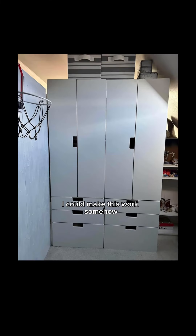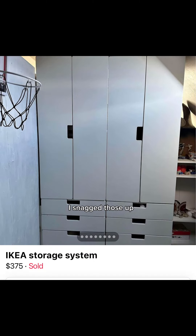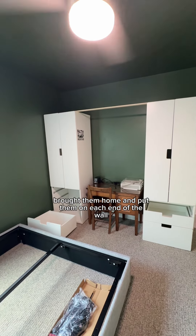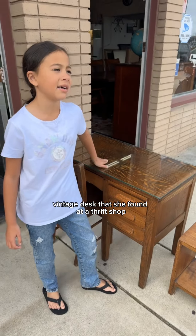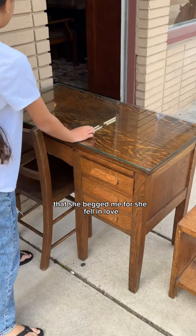So I had to scratch that altogether. I went back to Facebook Marketplace and came across these pieces. I was like, yes, I could make this work somehow. So I snagged those up, brought them home, and put them on each end of the wall. That way I could somehow incorporate the little vintage desk that she found at a thrift shop that she begged me for.